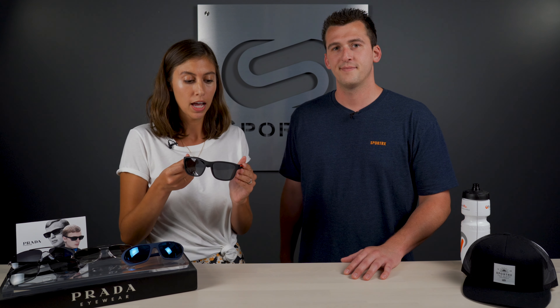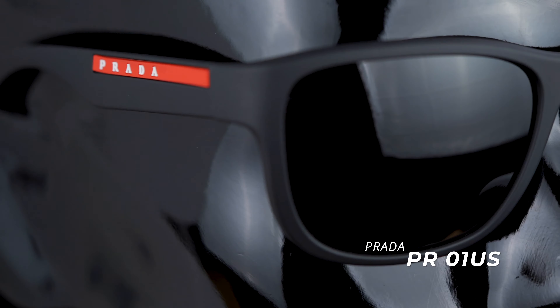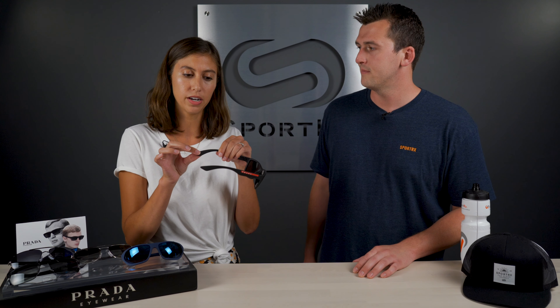Now we're getting into some sports stuff — we're here at SportRx, so it's only natural. If you need something a little more easy to wear for sporty activities, then these are definitely your options. This is the 01US, from Prada's line Linea Rossa, which means red line — hence the red line on the temples. You'll see that on all of their sports collections. Great feel to these — you can definitely do more active stuff, running around and more day-to-day movement. They've got a rubberized inner ear temple for a good grip and they felt pretty comfortable on too.